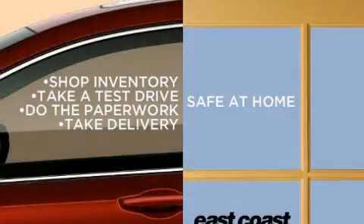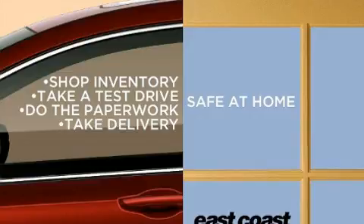Come test drive this 2015 Honda Accord. This four-door, five-passenger sedan just recently passed the 50,000 mile mark.